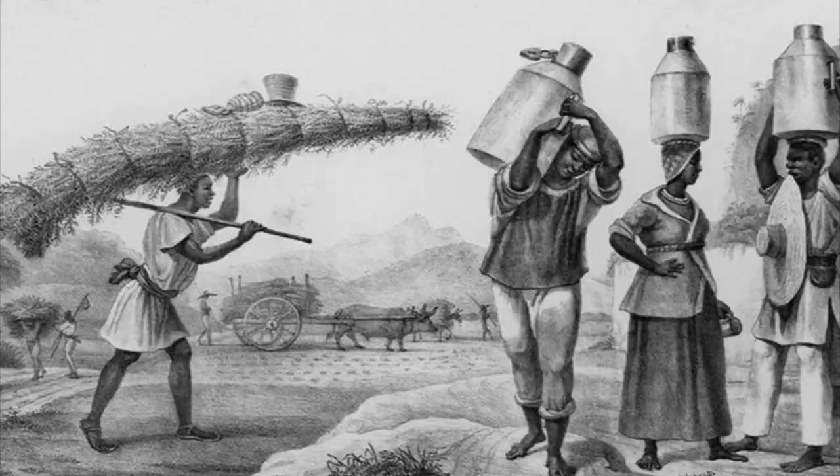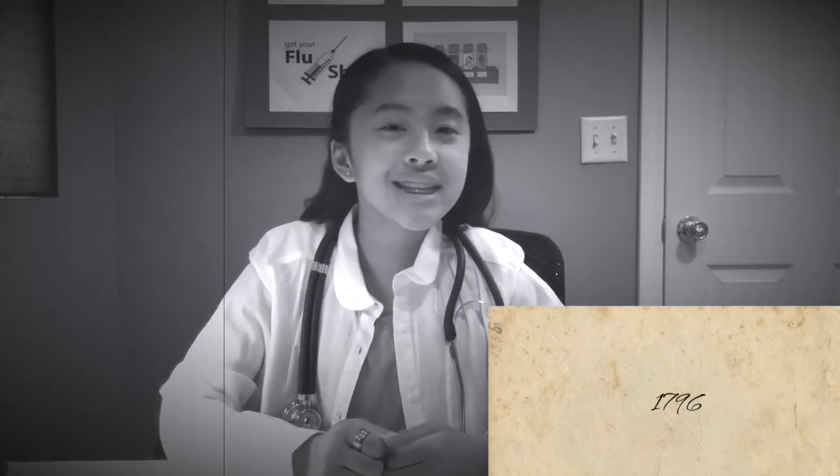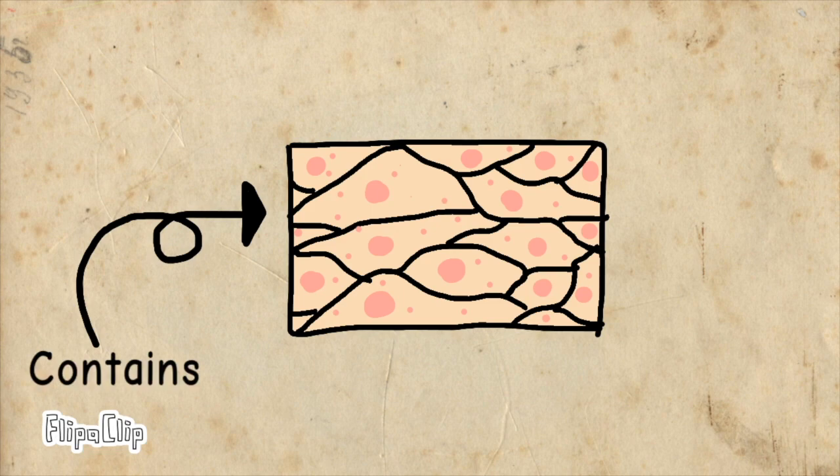Now let's go back in time to see who discovered the first vaccine. Whoa, not that far. Reel back a little. Okay, stop here. In 1796, good old Edward Jenner here discovered that milkmaids who had caught cowpox before were immune to another disease called smallpox. He took an area of tissue from a local milkmaid and put it on a young boy who was diagnosed with smallpox. After two months and a slight fever, he discovered that the young boy was immune to smallpox.